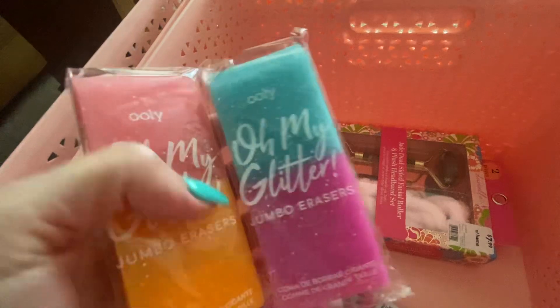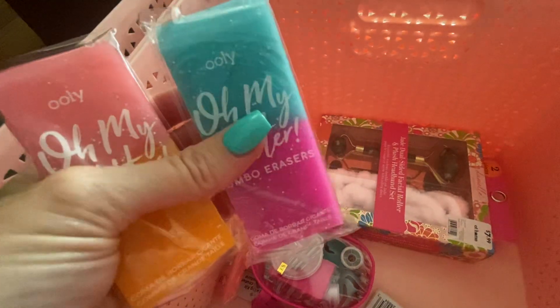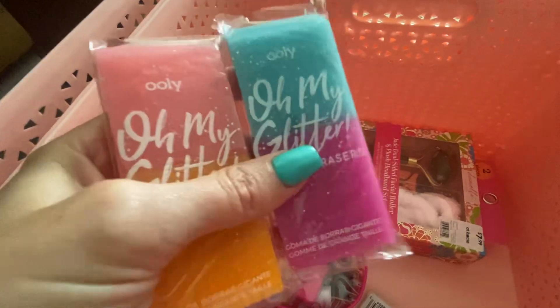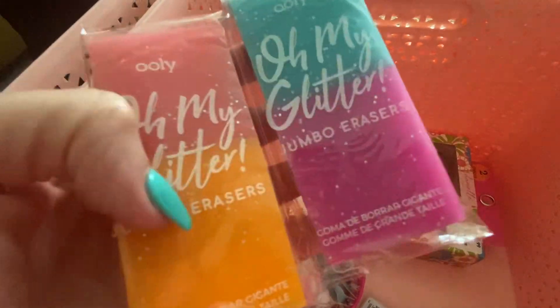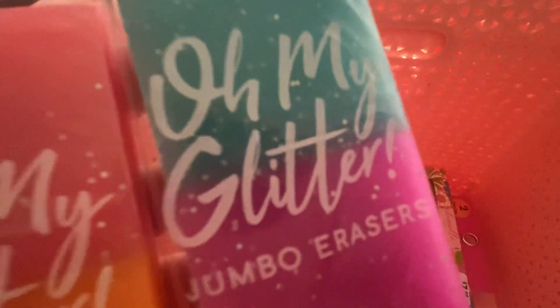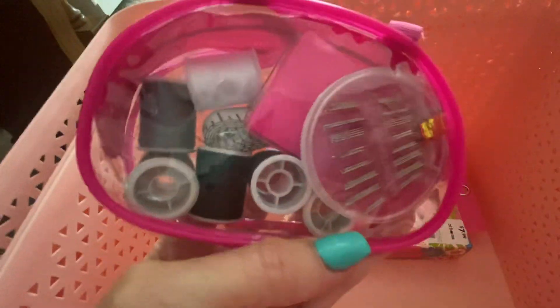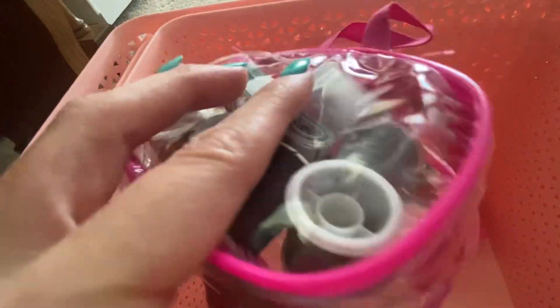Oh, I got these — don't get these, they do not erase well. They're so cute though; I was getting them for me and Cora because we like pretty things. I'm going to return them because we opened one and used it and it didn't work very well.